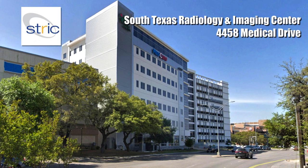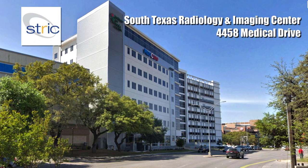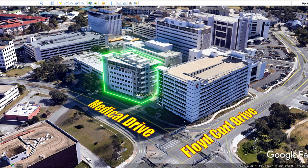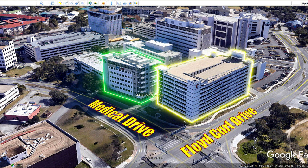South Texas Radiology and Imaging Center is located in the Medcare building at 4458 Medical Drive, on the corner of Medical Drive and Floyd Curl Drive. Parking is located in the adjacent Methodist Hospital parking garage. The entrance to parking garage number one is on Floyd Curl Drive.